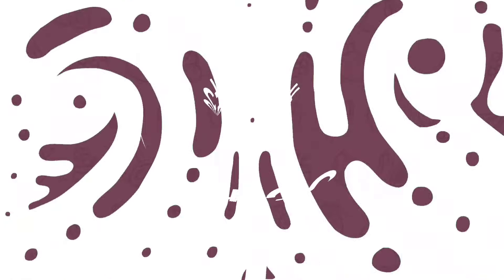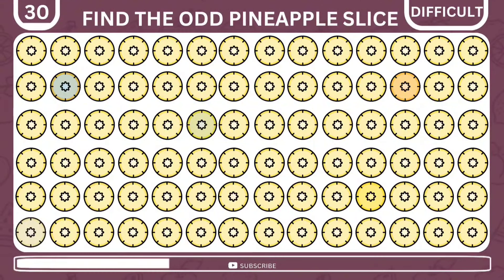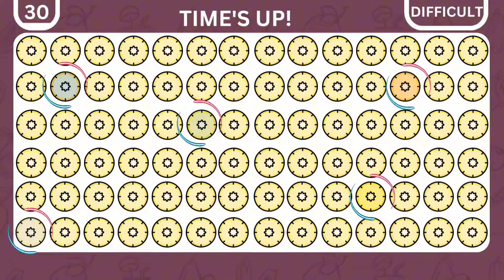Now here comes the last one. Tread carefully, for there are five imposter pineapple slices. Get them all and you get plus five points. Did you find them all? Here they are.